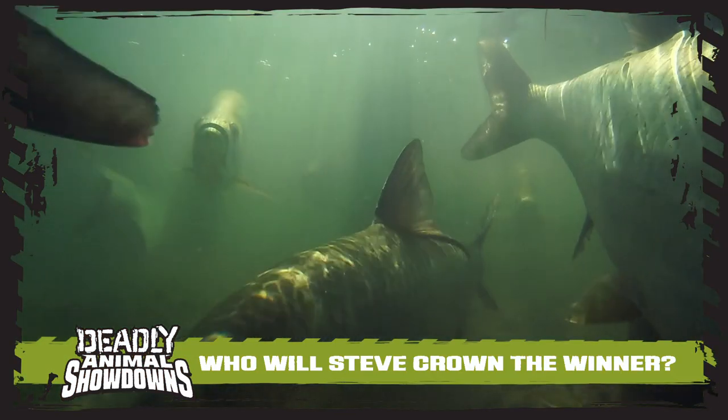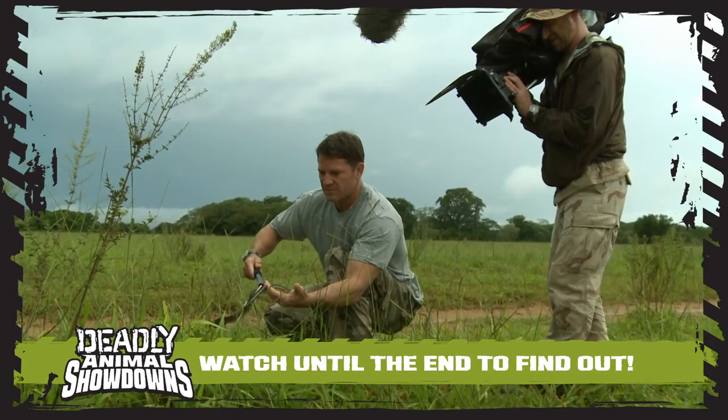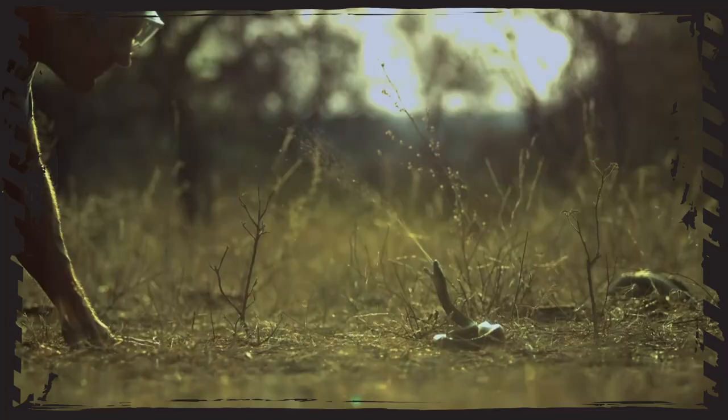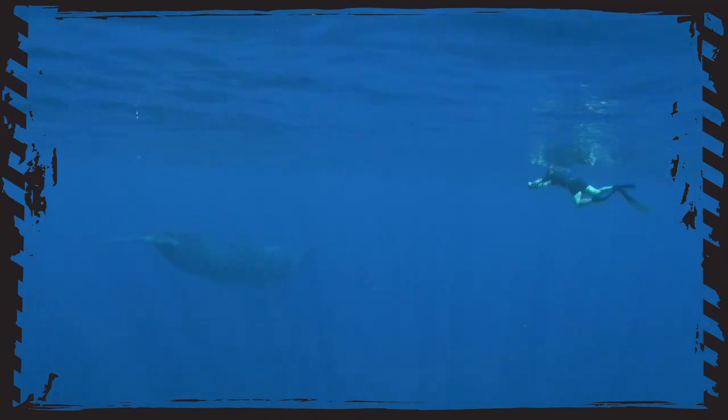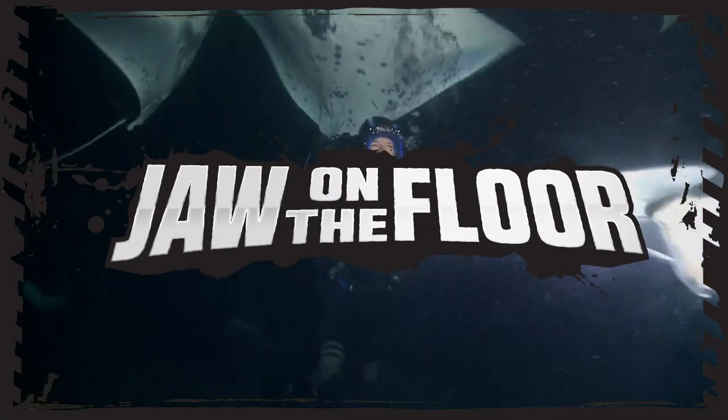My name's Steve Backshaw and this is my Deadly Showdown. It's a chance for me to relive some of the greatest animal encounters I've ever had through my career, and to put those animals head-to-head in a battle royale — a proper showdown. And this time it's a showdown between my greatest jaw-on-the-floor moments.